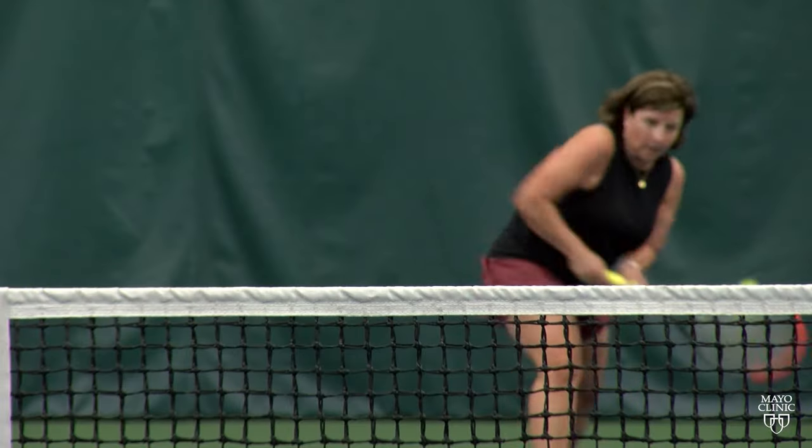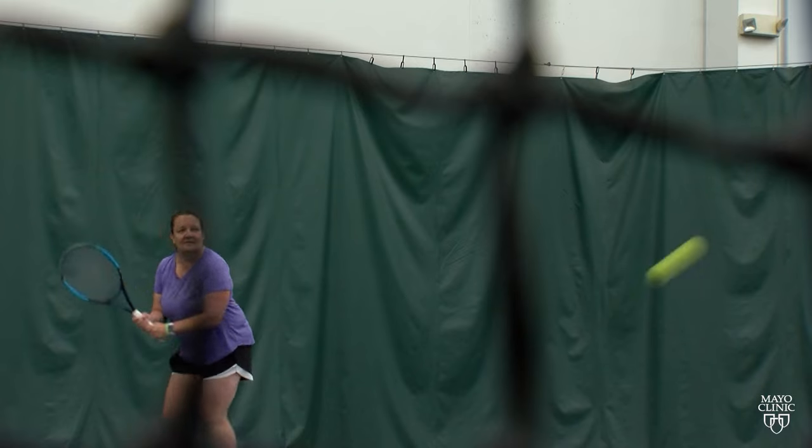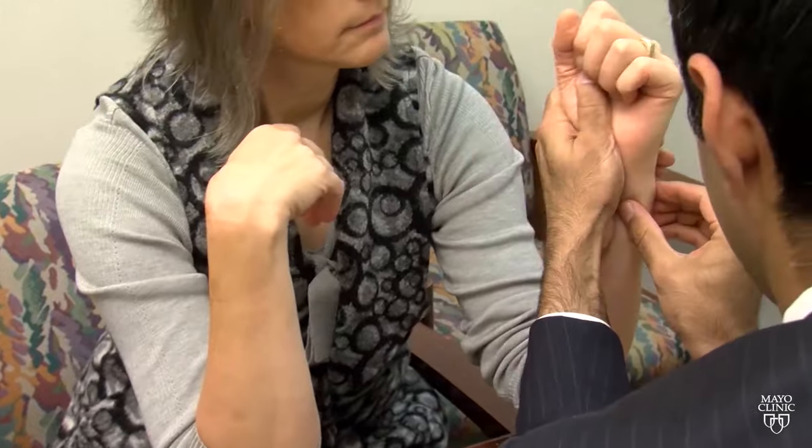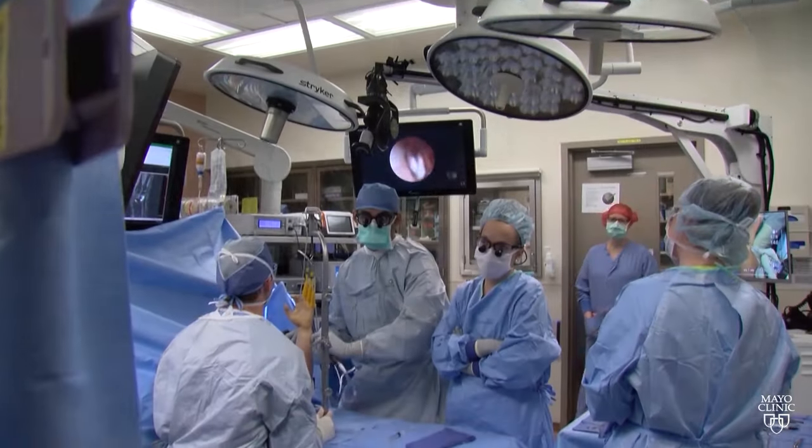this is not something you just work through, because there could be an underlying problem that needs to be diagnosed and treated effectively. Your health care team, led by a hand and wrist specialist, may recommend hand therapy, a wrist brace, injections, and possibly surgery.